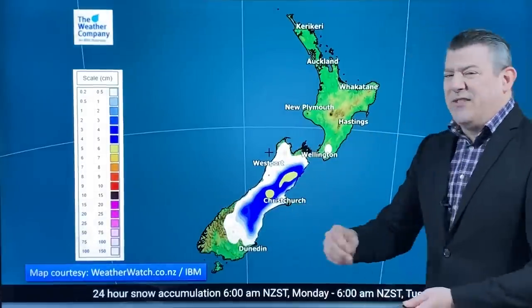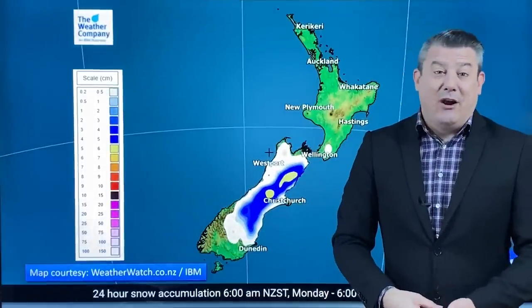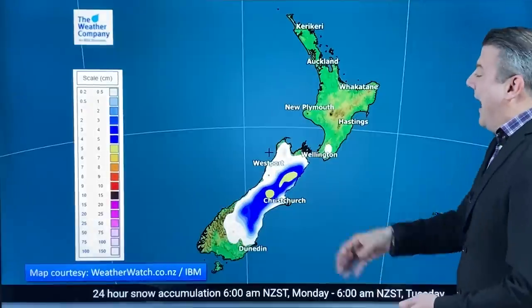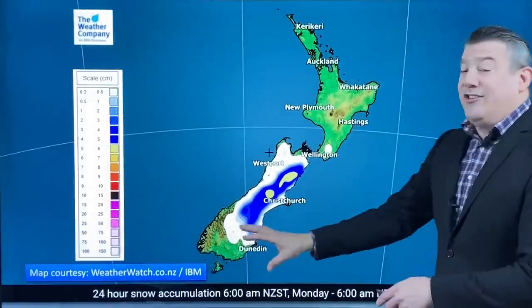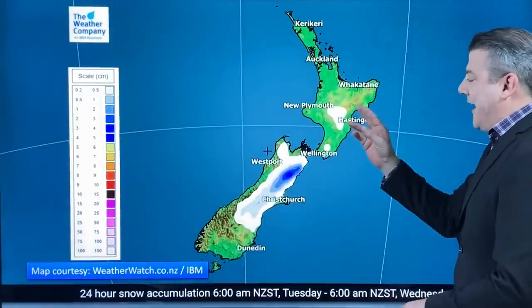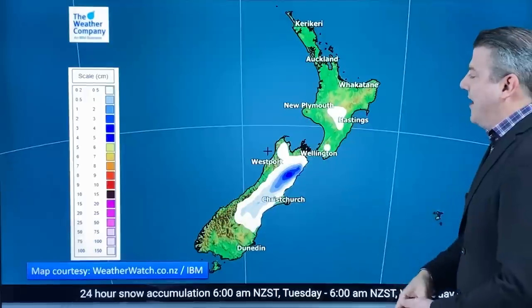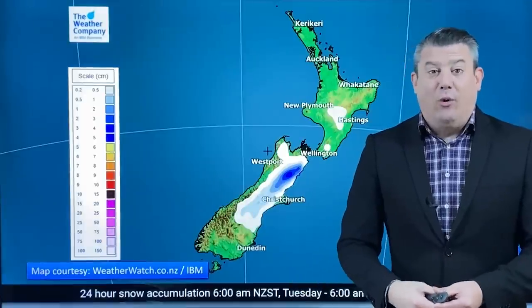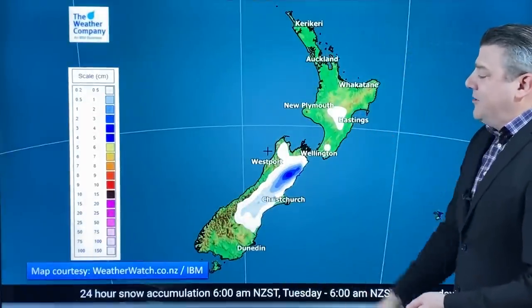There might be the odd flurry or a sleety rain mix that goes lower down but it's not enough to build a snowman. Not much for the North Island in the next 24 hours, but as we go through to Tuesday — from 6 o'clock Tuesday morning through to 6am Wednesday — a few snow flurries come into the North Island. It takes until Wednesday and Thursday for the coldest air to finally move in to the North Island.